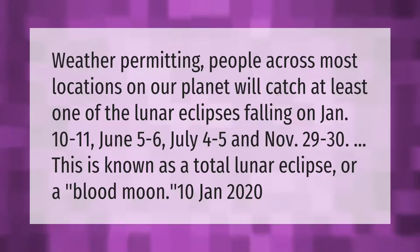Weather permitting, people across most locations on our planet will catch at least one of the lunar eclipses falling on January 10–11, June 5–6, July 4–5, and November 29–30. This is known as a total lunar eclipse, or a blood moon.